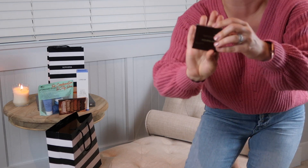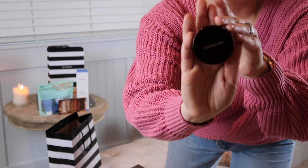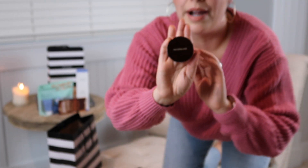The next item I picked up is something I already have, but I grabbed the travel size — this is the Hourglass Veil Translucent Setting Powder in the mini size. I have the larger size at home, but I wanted the smaller one for travel and also to keep in my purses, so I can carry a little loose setting powder with me to remove any shine that develops during the day.